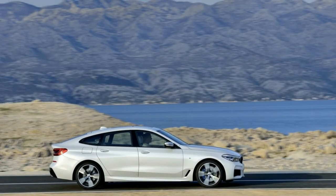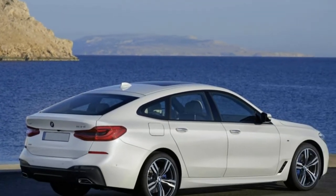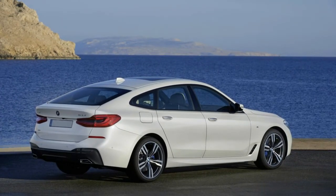The 640i X-Drive Gran Turismo is available in 12 colors, with three choices of wheel size: 19, 20, or 21-inch.